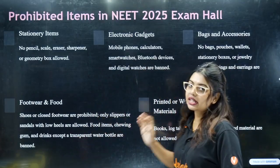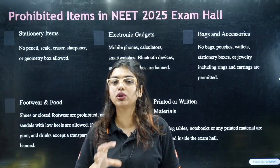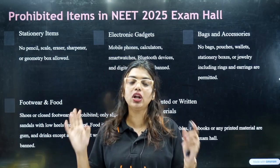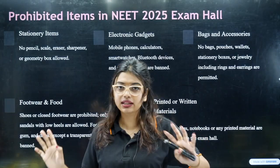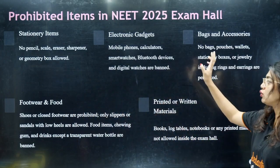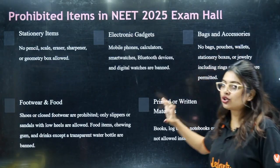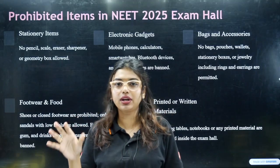Electronic gadgets are prohibited. As mentioned in our dress video, you cannot take a watch or digital watch — there will be a clock in the examination hall. No Bluetooth devices, no smartwatch, no calculators, no bags, pouches, wallets, stationary boxes, or jewelry.